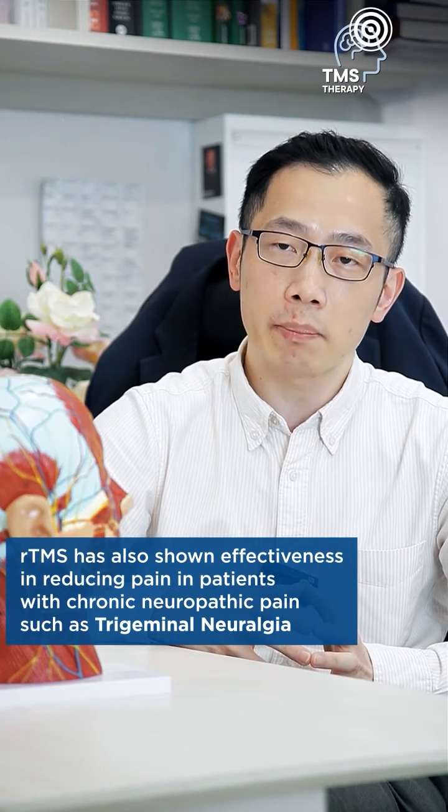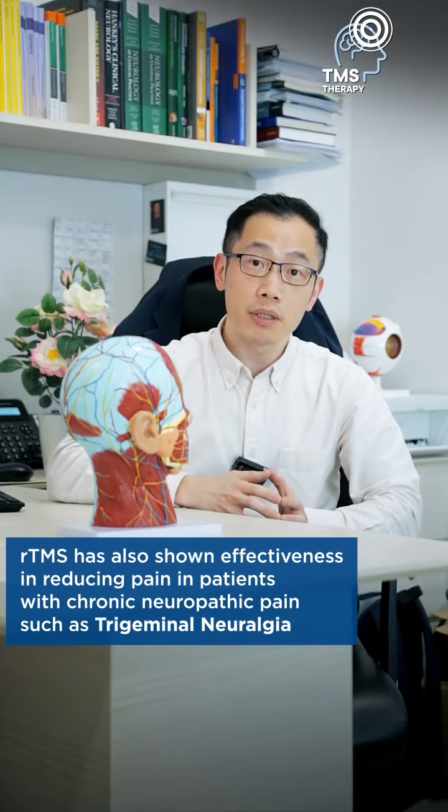The utility of RTMS is not only limited to improving post-stroke symptoms. RTMS has also shown effectiveness in reducing pain in patients with chronic neuropathic pain such as trigeminal neuralgia.